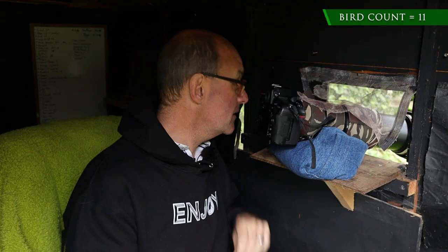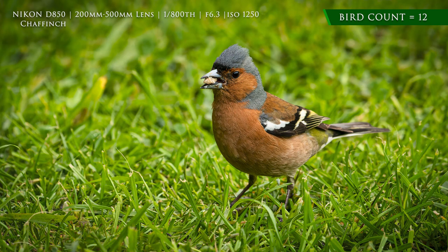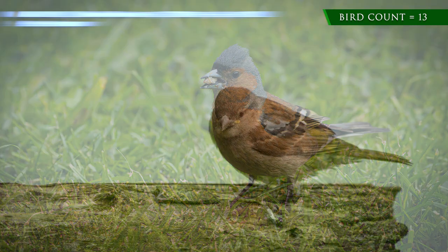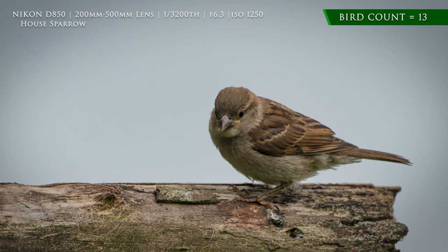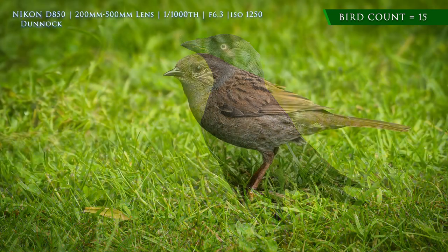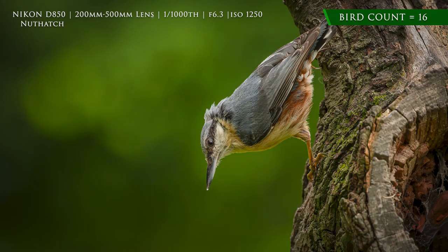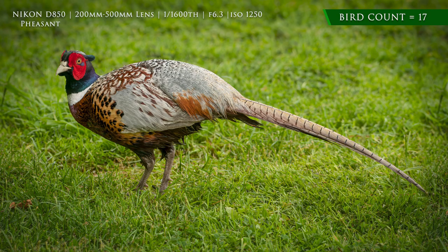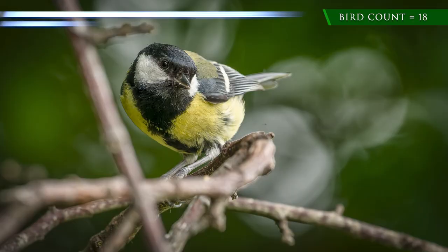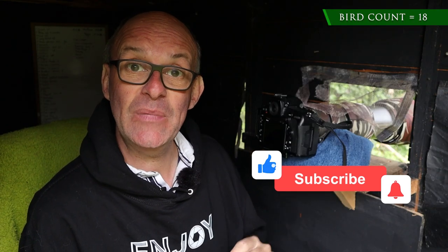Talking to the camera and there's a greater spotted woodpecker there — and he's off! Well, I've spent about two hours now in the hide and it's been really successful. I've managed to get my bird count up to 18 different species photographed. Last year at the end of day one I was only on 20, so it bodes very well. I've got all afternoon now to wander around my local area to see if I can pick up any more different species.